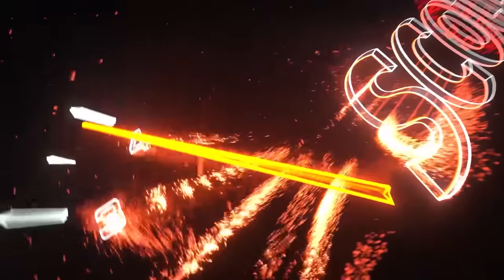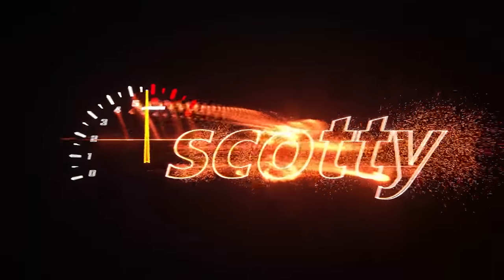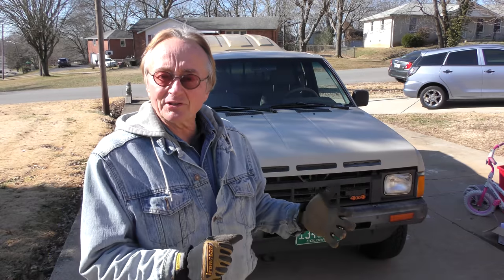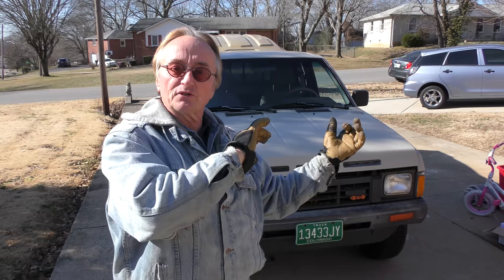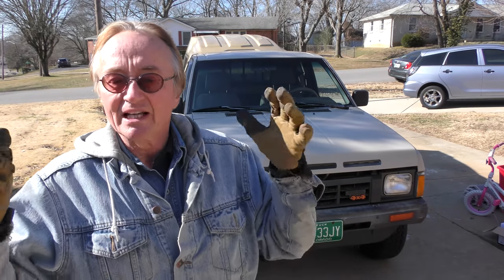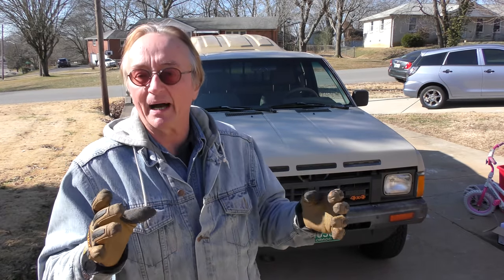Rev up your engines! Today I've got an interesting vehicle — it's an '86 and a half Nissan Hardbody. A few years before this one they called them Datsuns, but they switched to calling them Hardbodies because they have double-wall construction in the back and they're pretty solid-built vehicles.